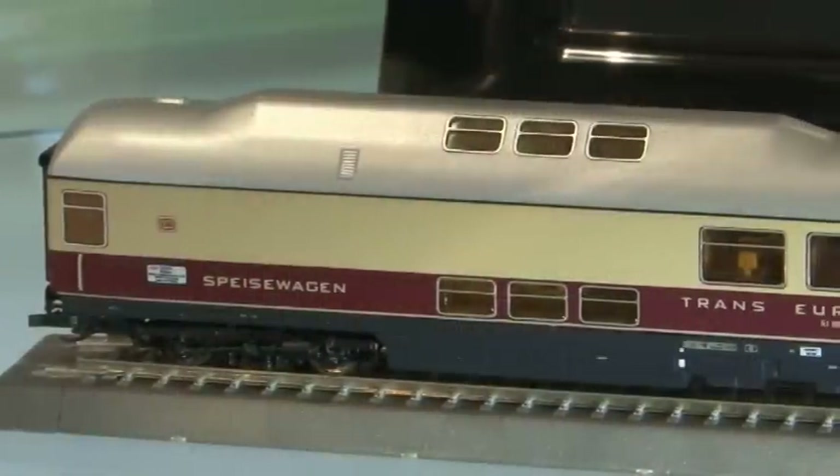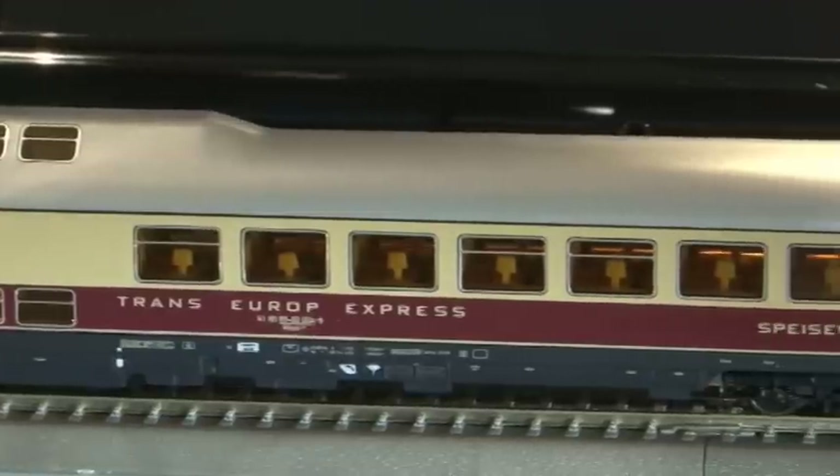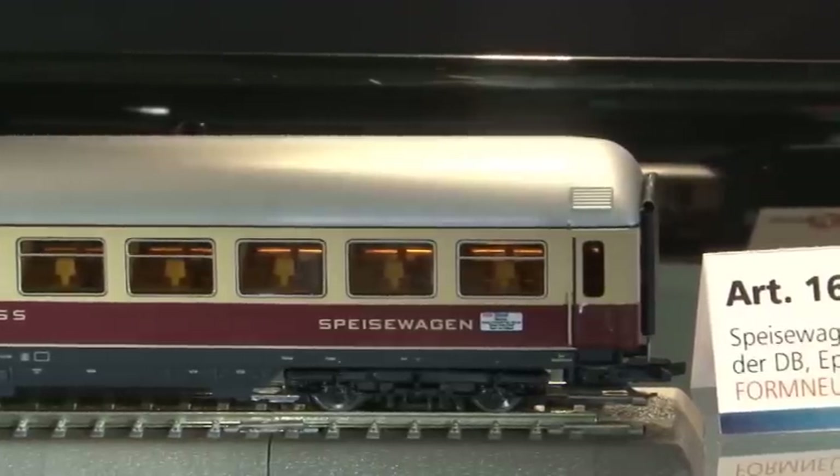Im TT-Bereich, im D-Zugwagenbereich, gibt es den Rheingold 2 – ein ganz extravagantes Stück. Wir haben im letzten Jahr bereits Rheingold Teil 1 ausgeliefert: eine Formneue E40 mit Aussichtswagen und Ergänzungswagen. Jetzt kommt der zweite Teil mit dem formneuen Buckelspeisewagen, komplett mit Inneneinrichtung, ergänzt durch zwei zusätzliche Erste-Klasse-Wagen.